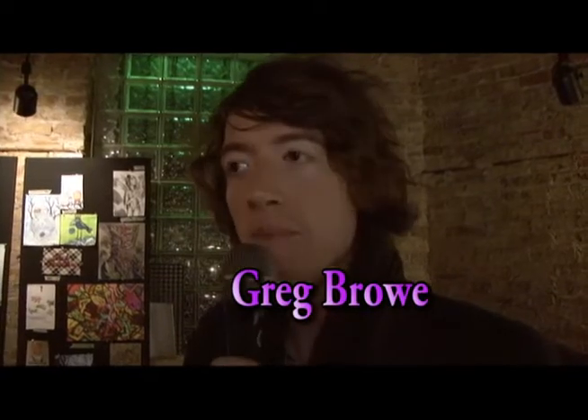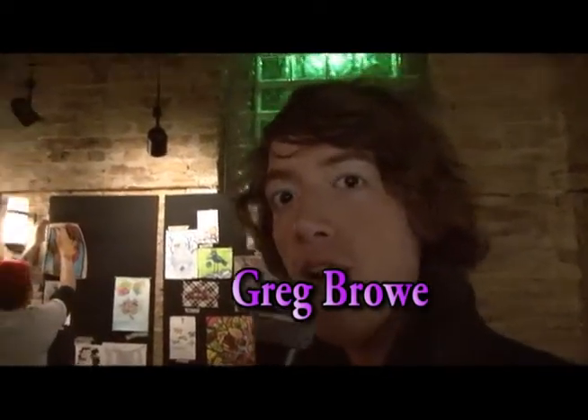Welcome to Atomic Sketch. It's the 17th of November and my name is Greg Brough, here with our Featured Artist of the Month, Corey Ammons.